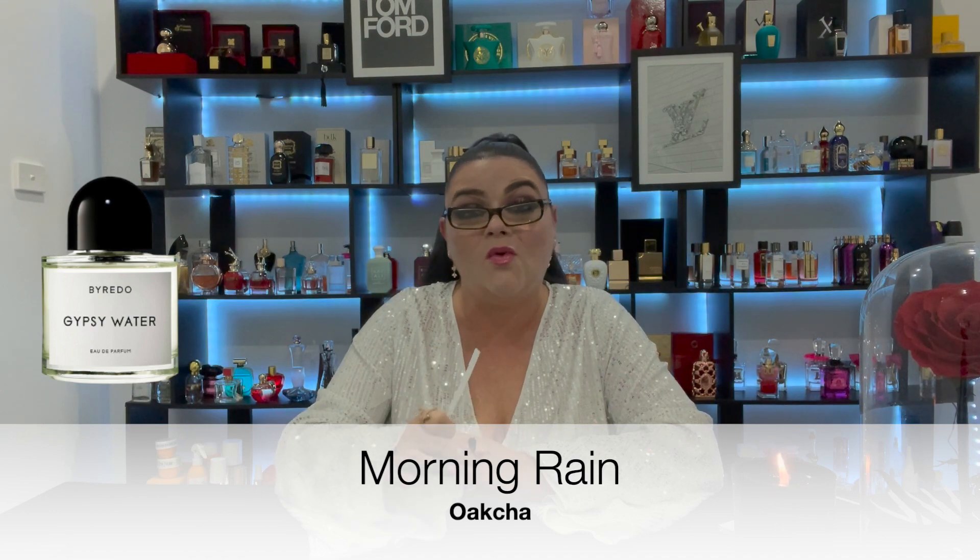The next fragrance is Morning Rain and this one is a dupe for Gypsy Water by Byredo. I've never personally owned Gypsy Water but I've sampled it several times. Oh my goodness — it's Gypsy Water, and it's actually stronger than Gypsy Water. Morning Rain, just like Gypsy Water, would be a perfect signature scent for anyone at any age. It's really likable but still unique — sophisticated and understated, not loud and obnoxious. If you like notes like juniper, orris root, or lemon, definitely get your nose on this one.